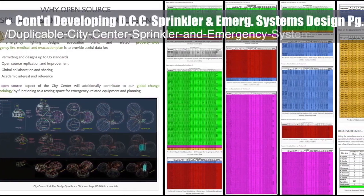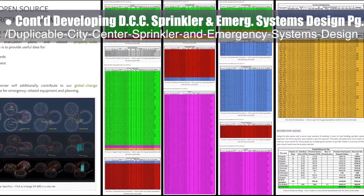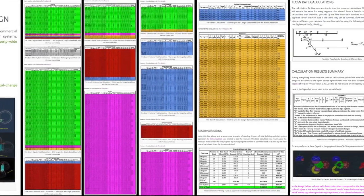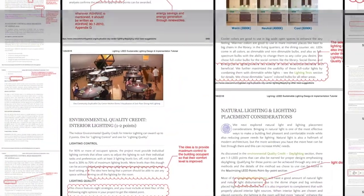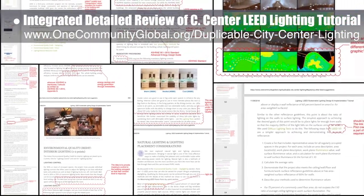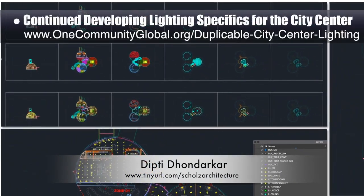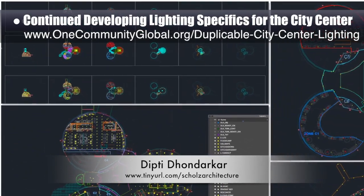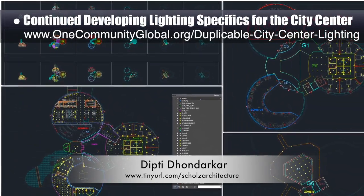The core team continued developing the duplicable city center sprinkler and emergency systems design page, adding new overview imagery for the complete design, finishing the rest of the hydraulic calculations section, and completing the reservoir sizing section. The core team also integrated a LEED professional's detailed review of the city center LEED lighting tutorial. Dipty Donderker, electrical engineer, continued developing the lighting specifics for the city center — this is Dipty's 107th week volunteering — with a focus on integrating suggested edits and continuing to add lights to floor two of all three domes.